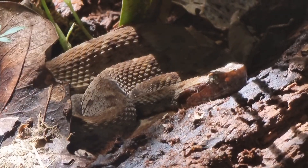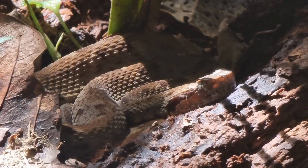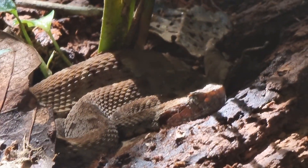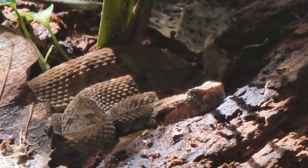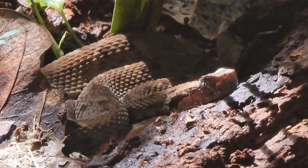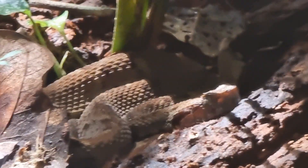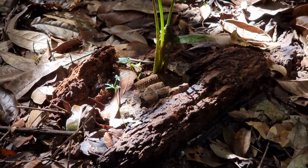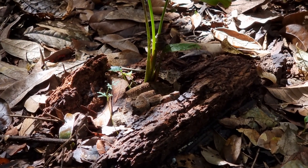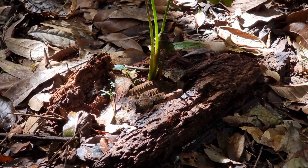It kind of resembles a viper in its look — its scales and triangular head — but I don't really know. Okay, that's it for now. Thanks for watching and see you soon. I'll continue my walk through the forest.